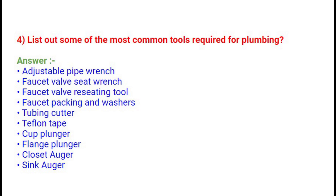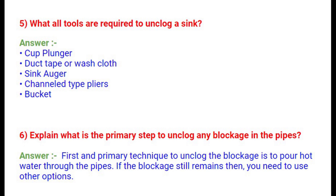Question 5: What tools are required to unclog a sink? Cup plunger, duct tape or washcloth, sink auger, channeled type pliers, and a bucket. Question 6: Explain what is the primary step to unclog any blockage in the pipes. The first and primary technique to unclog a blockage is to pour hot water through the pipes. If the blockage still remains, you need to use other options.